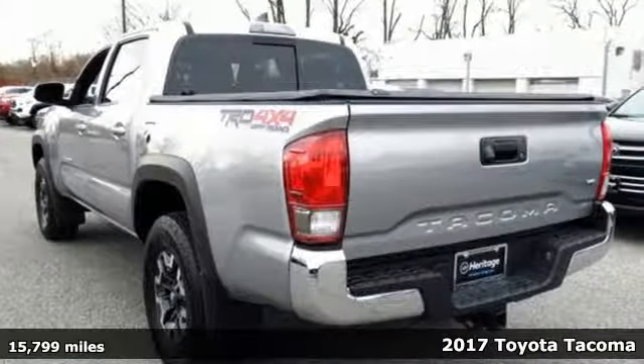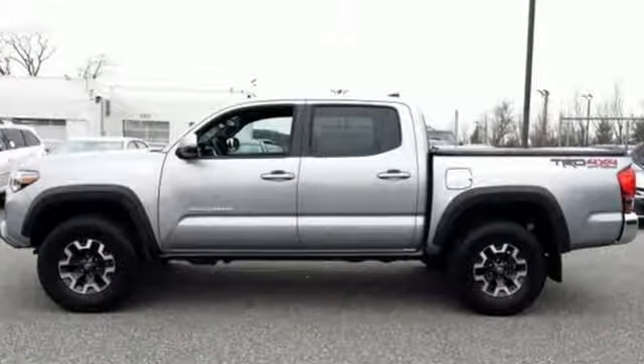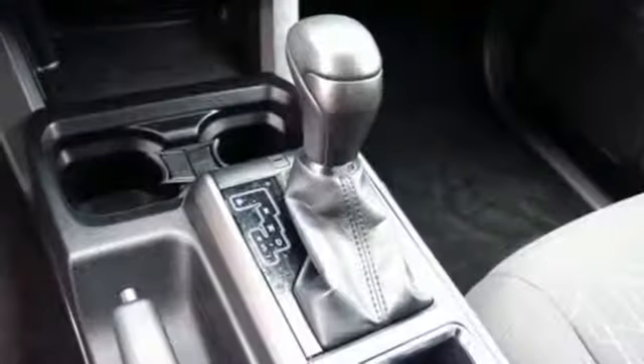It comes nicely equipped with features you'll love: V6 engine, electronic shift on the fly, automatic transmission, aluminum wheels, streaming audio, and wireless phone connectivity.